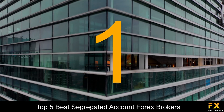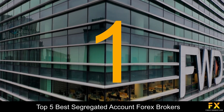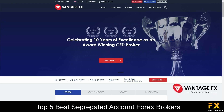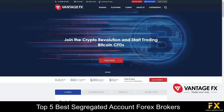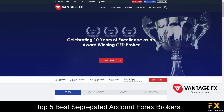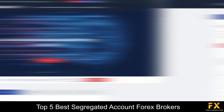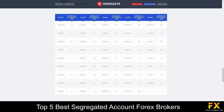Coming in at number 1 on our list of the top 5 best segregated account Forex brokers, we have VantageFX. VantageFX is a transparent and secure broker, regulated with the ASIC and FINMA. With VantageFX, traders receive constant support through TeamViewer, fast and easy account opening, and access to a range of features such as the Chart IQ platform and ZuluTrade for social trading. VantageFX specializes in trading through Forex, indices, energies, soft commodities, precious metals, and share CFDs.